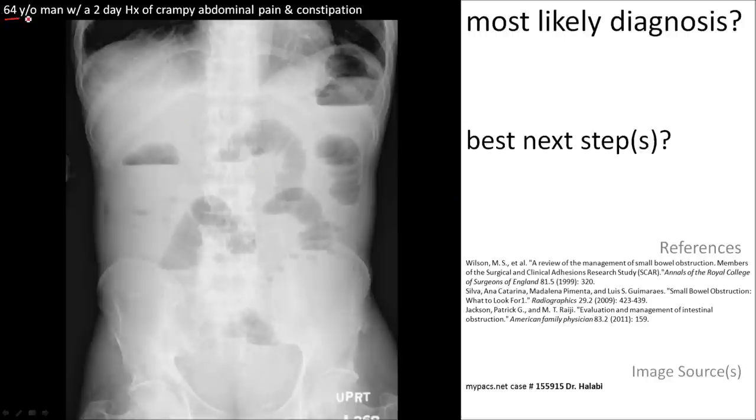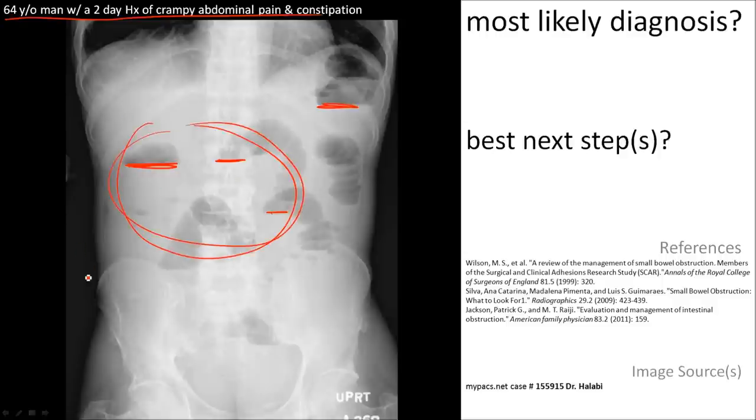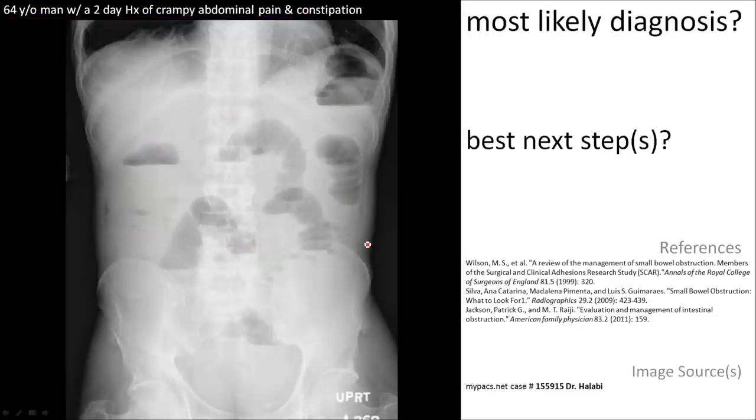Here is a 64-year-old man with a two-day history of cramping abdominal pain and constipation. Look at the bowel gas patterns. You see air-fluid levels — that is what these lines represent. It is the small bowel, because it is within the center of the abdomen. So this is most likely a small bowel obstruction.